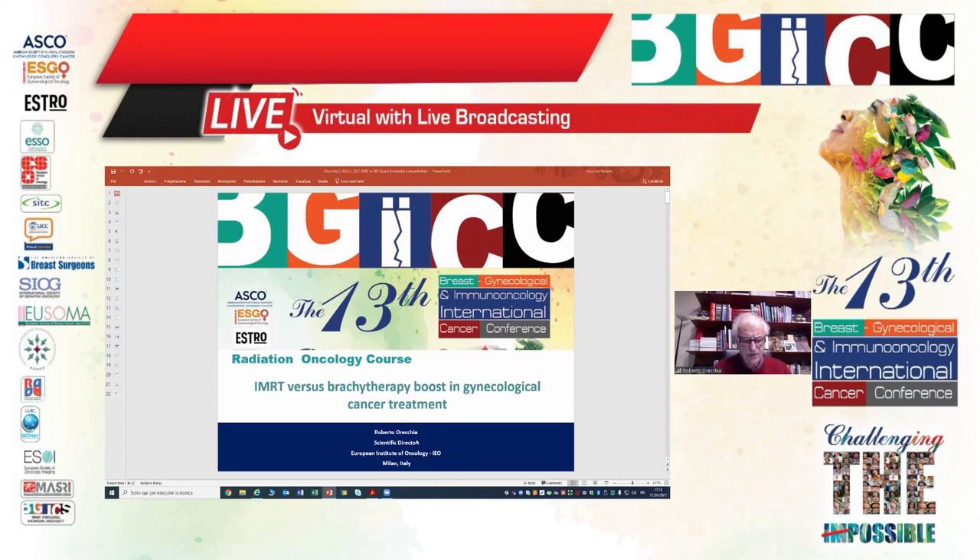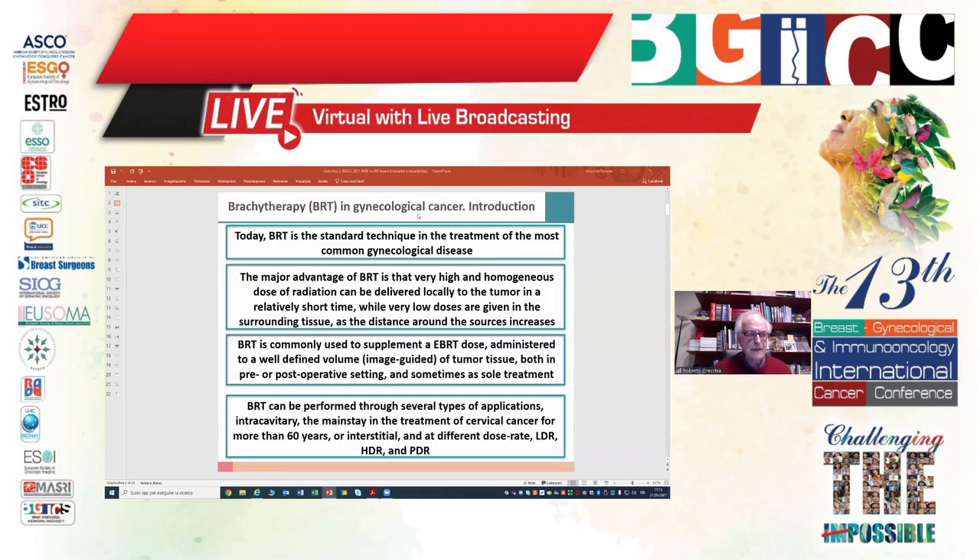Again in gynecological cancer, this is quite an interesting issue: EBRT versus brachytherapy boost. Just a short introduction about the role of brachytherapy. Brachytherapy is still considered the standard technique in the treatment of the most common gynecological disease.